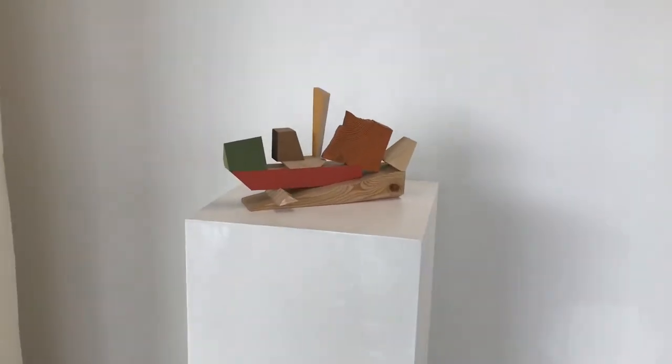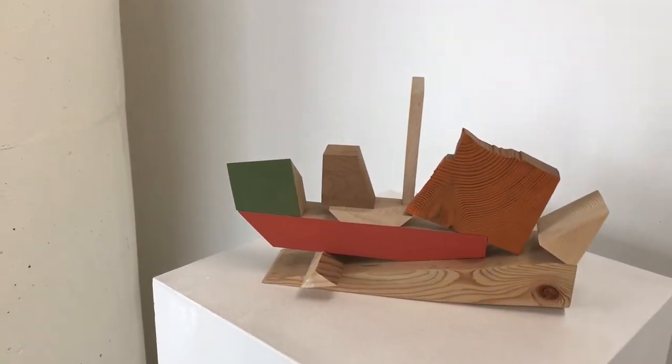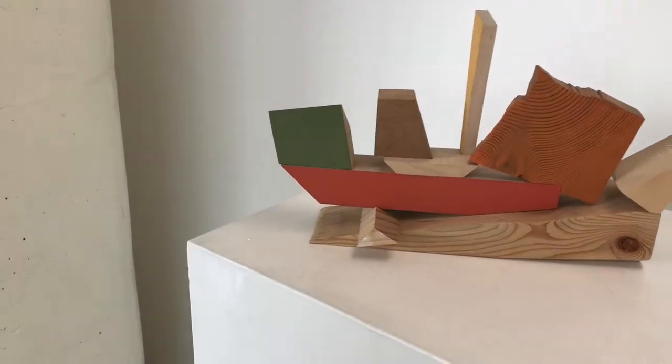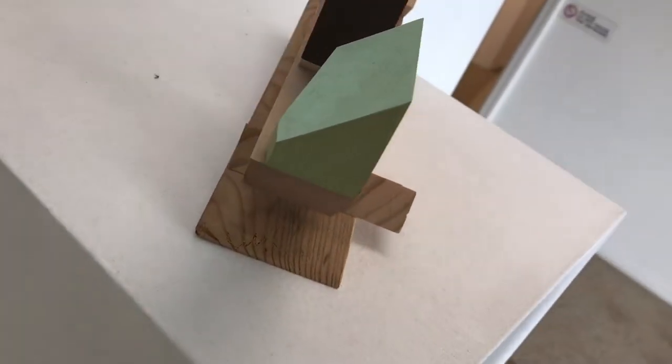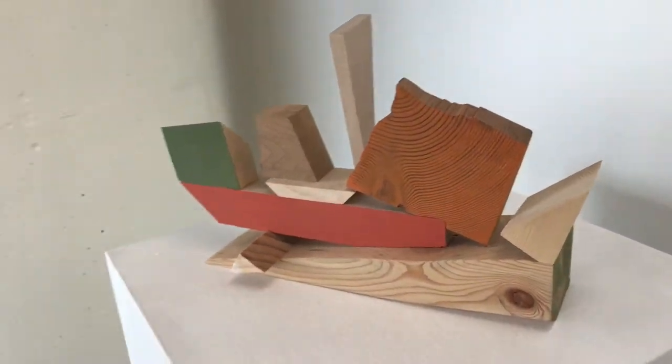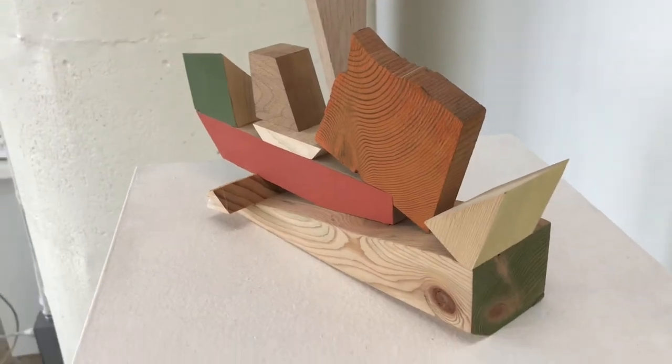Here is Jim Osmond's work. This piece is called Picnic, and it's wood and paint. Jim does really interesting stuff with the plane shifts of these objects, kind of letting the paint stop and start as the plane shifts.